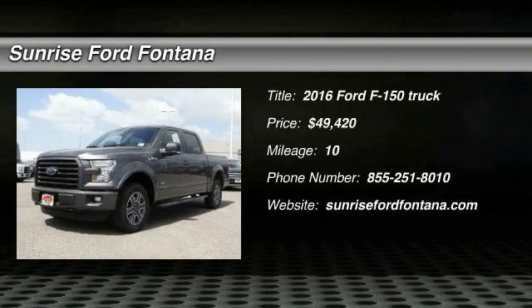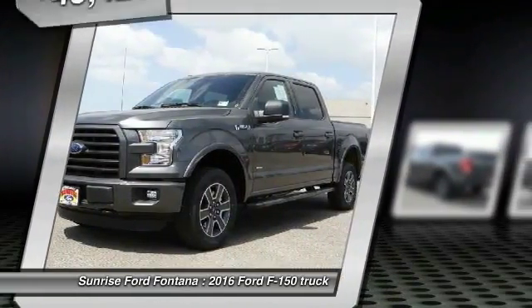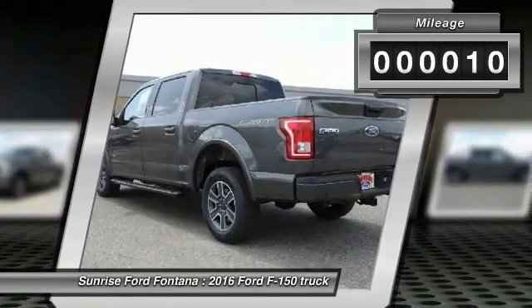2016 F-150 — a Ford F-150 knows how to handle any situation. It's built to follow orders, no whining, and is priced below $50,000. This vehicle has less than 100 miles.